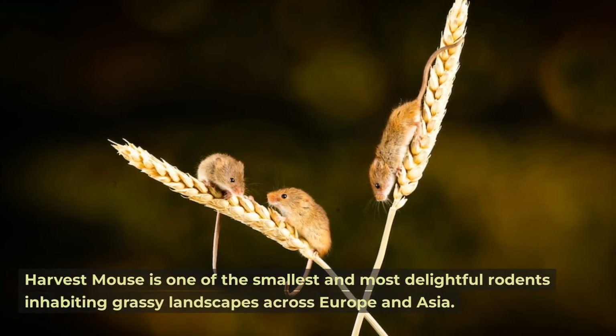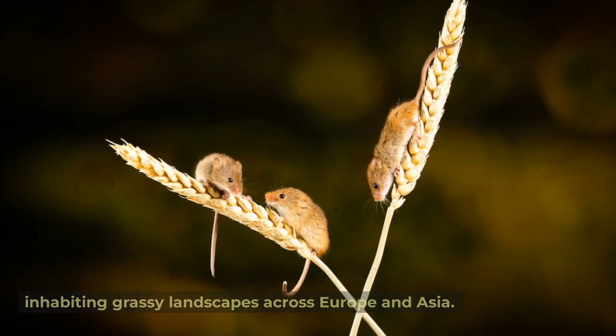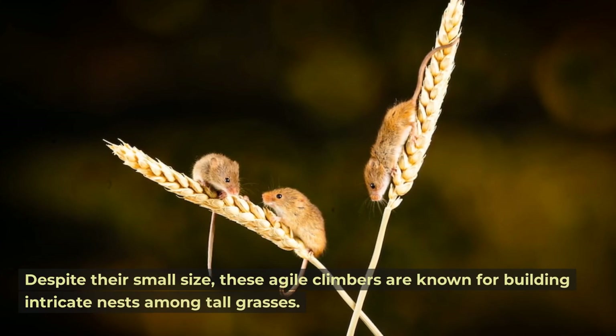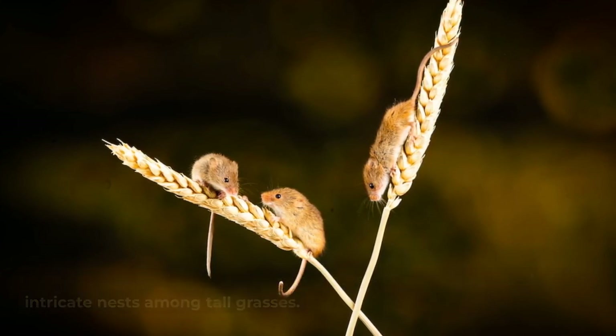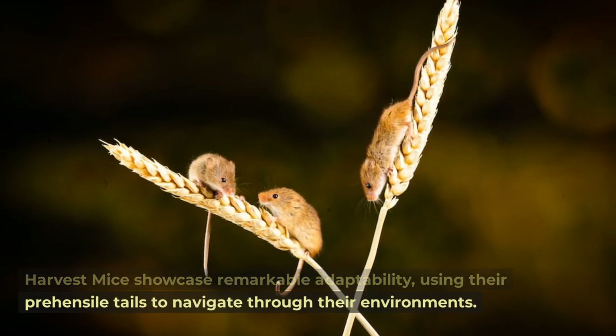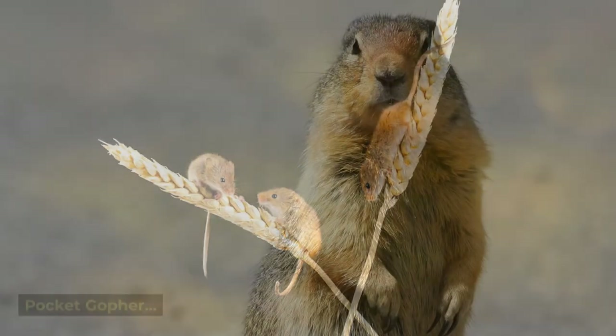Harvest mouse. The harvest mouse is one of the smallest and most delightful rodents, inhabiting grassy landscapes across Europe and Asia. Despite their small size, these agile climbers are known for building intricate nests among tall grasses. Harvest mice showcase remarkable adaptability, using their prehensile tails to navigate through their environments.